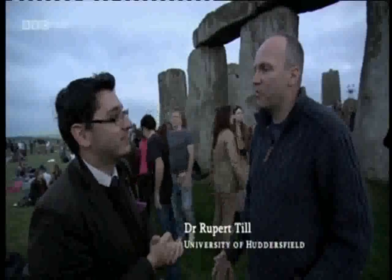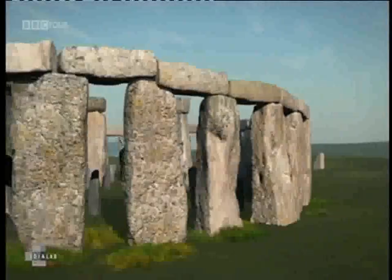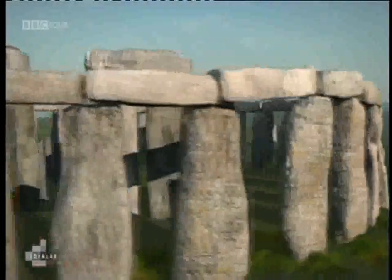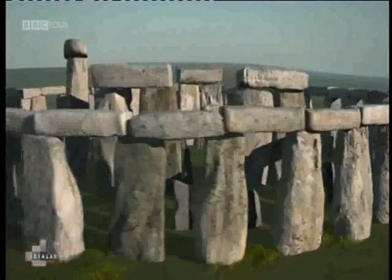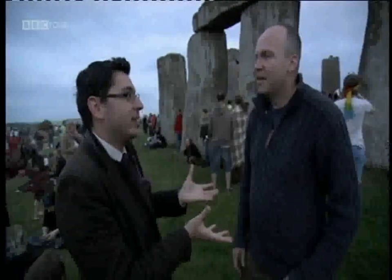It's my background in sound, so what struck me immediately about this space was what it sounded like inside. We wanted to model that sound and hear what it might have sounded like 5,000 years ago. So you have essentially developed a time machine, if you like, that allows people to go back — what, 5,000 years or so?